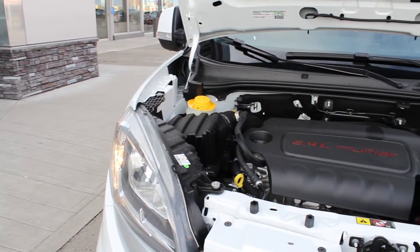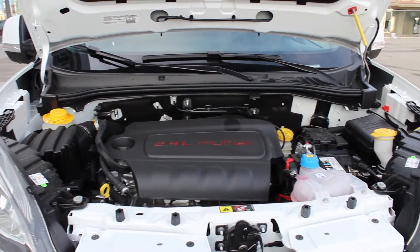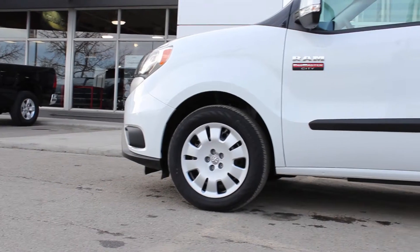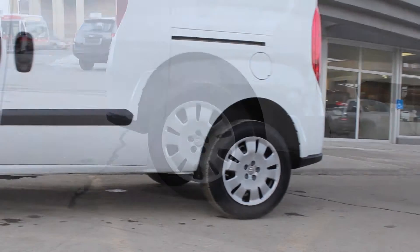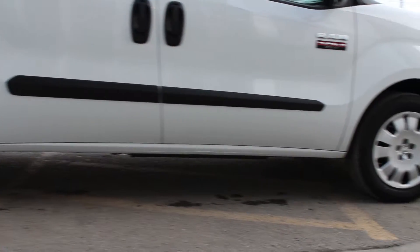It comes equipped with a 2.4-liter Tiger Shark multi-air engine and 9-speed automatic transmission with 178 horsepower, 16-inch steel wheels with best-in-class width between the wheel wells of 48.4 inches and best-in-class wheelbase of 122.4 inches.